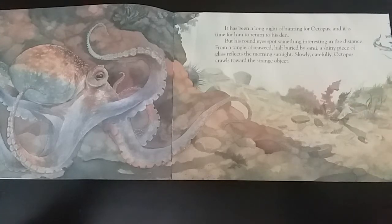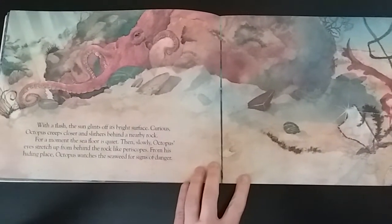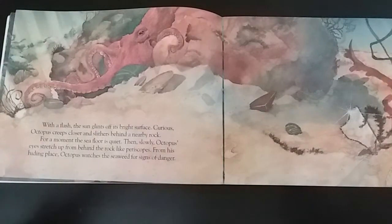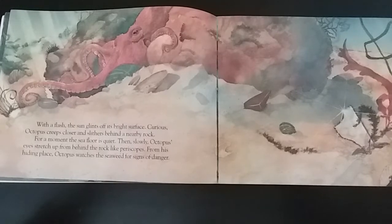Slowly, carefully, octopus crawls toward the strange object. With a flash, the sun glints off its bright surface. Curious, octopus creeps closer and slithers behind a nearby rock. For a moment, the seafloor is quiet. Then slowly, octopus's eyes stretch up from behind the rock like periscopes.